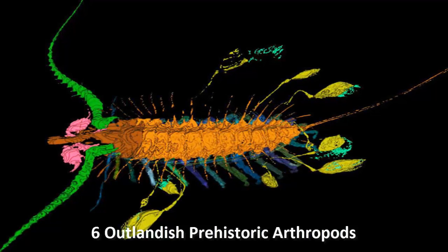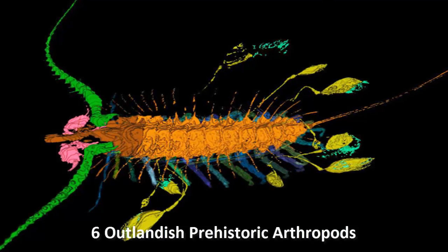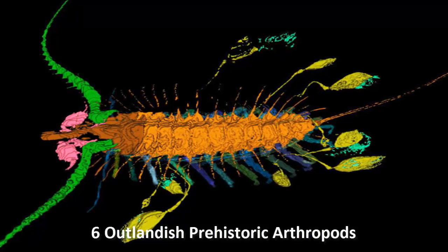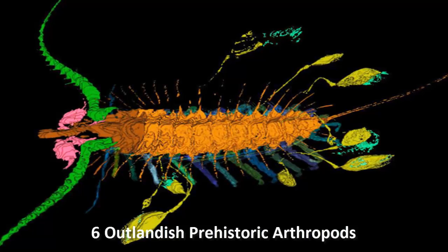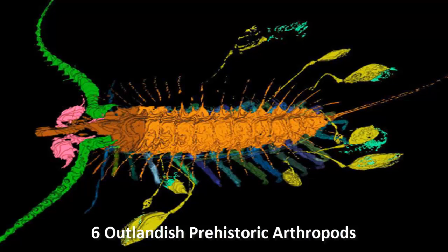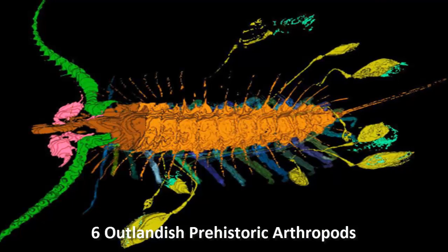Number two: Aquilonifer spinosus, the Kite Flyer. Aquilonifer spinosus was a trilobite-like arthropod that lived over 400 million years ago during the Silurian period. It's known from only a single fossil, with strange pod-like organisms attached to its tail by thin, straight strands.